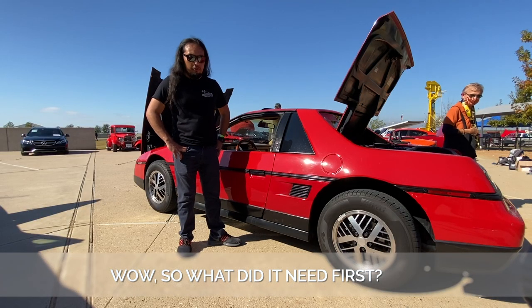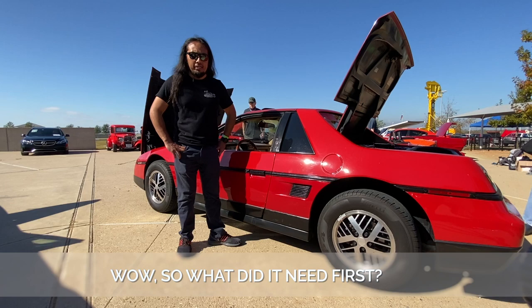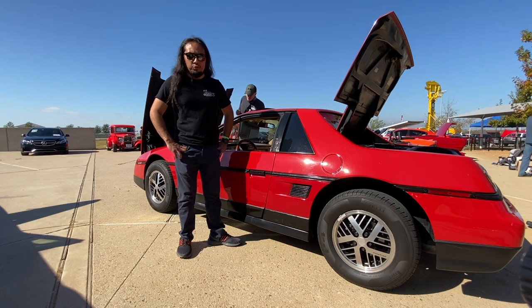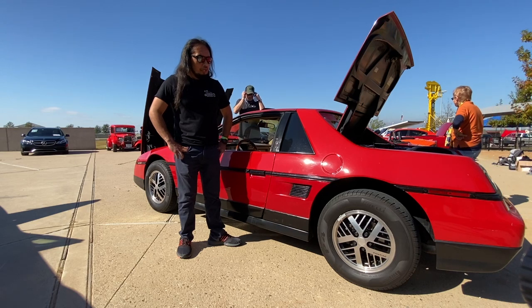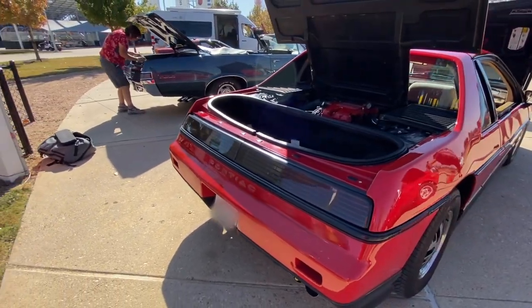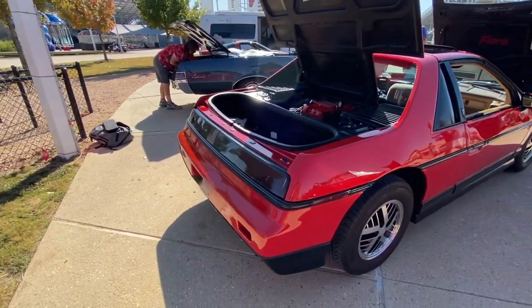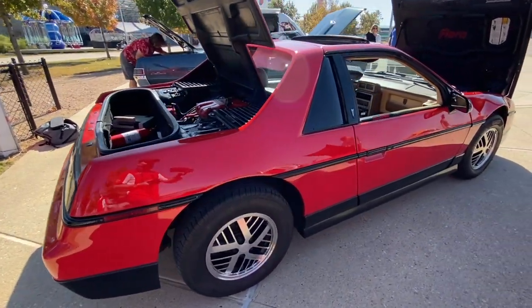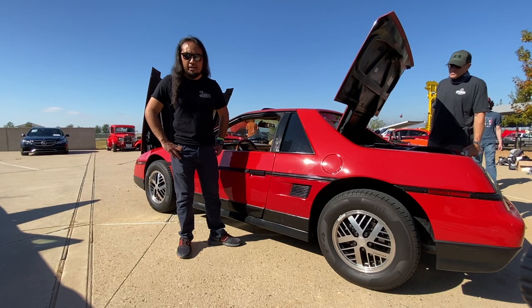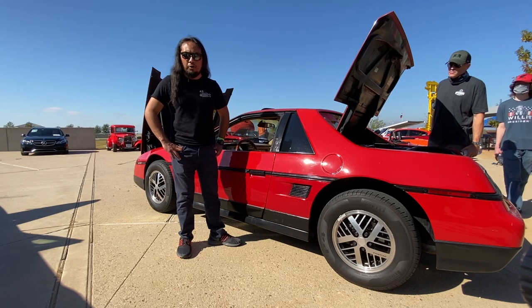It hadn't run for about 10 years prior to that — it was last driven in the late 90s. So we went through the whole drivetrain, suspension, and brakes to make sure it was safe to put on the road. For about six months it stayed in the garage as we worked on it and got it back road-worthy.